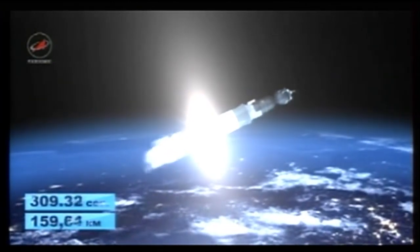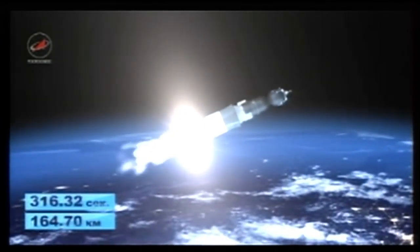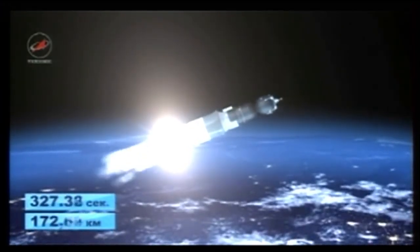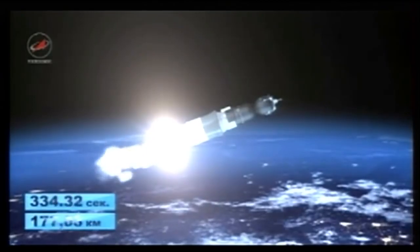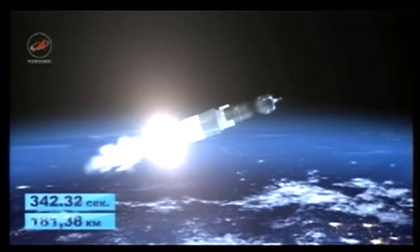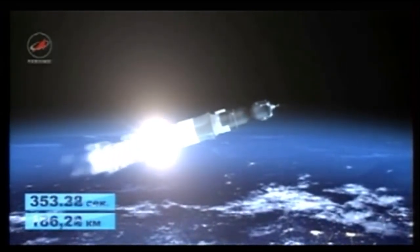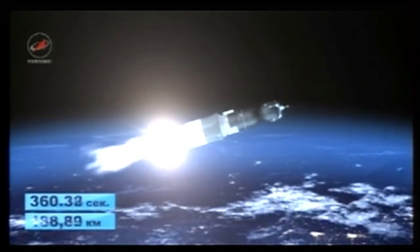We have second stage shutdown and separation, third stage ignition, and launch shroud jettison. The vehicle is now at 104 miles in altitude, 179 miles downrange from the Baikonur Cosmodrome, velocity almost 9,000 miles an hour. This stage will burn for about three minutes and 15 seconds. Everything continues to go very smoothly, with good third stage engine performance reported as we pass the six-minute mark.